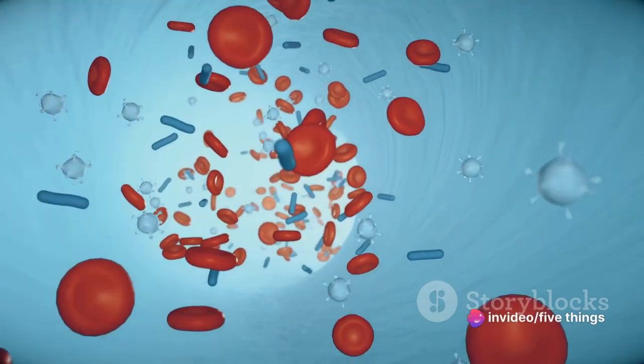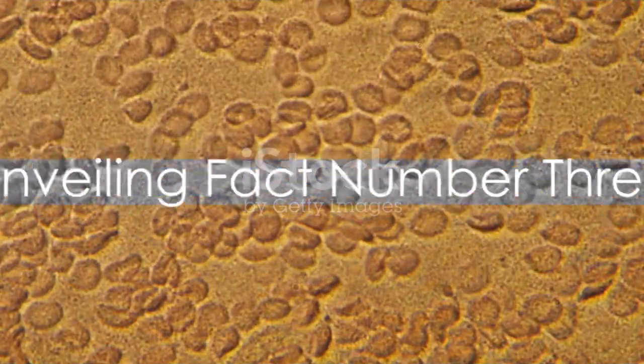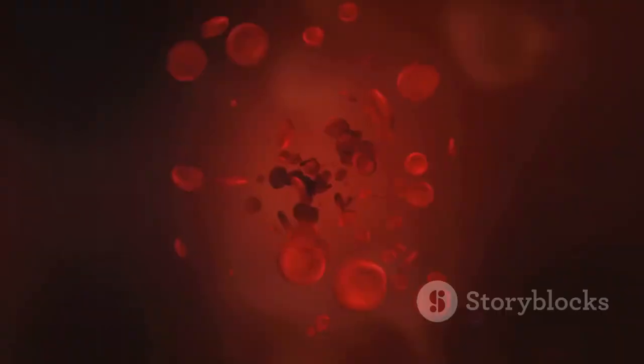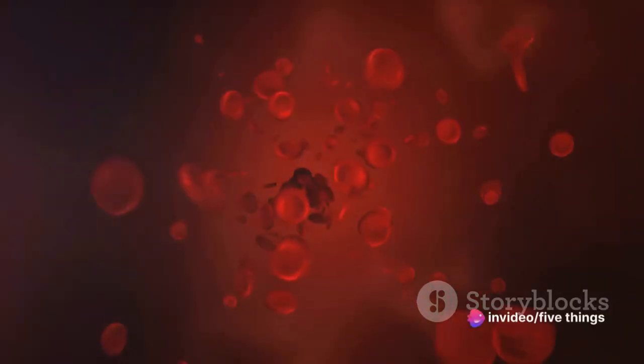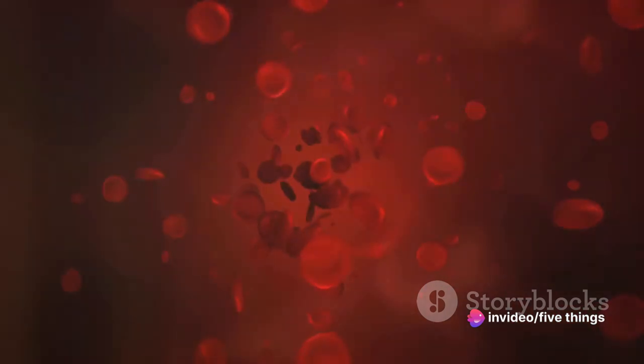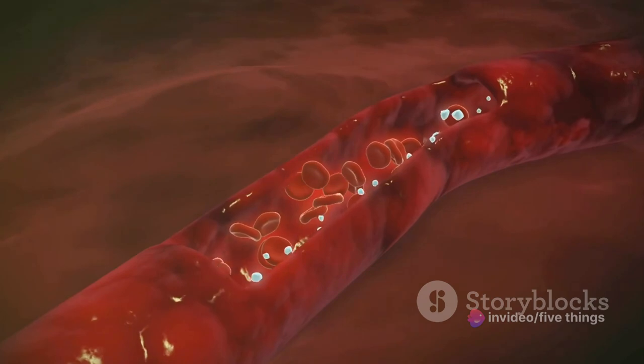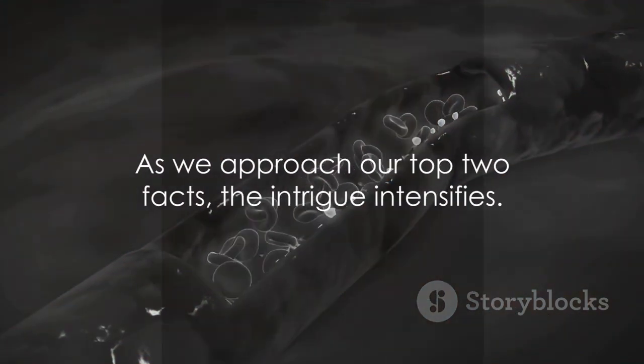Fact number 3 might surprise you. Blood types can affect pregnancy. This is largely due to the Rh factor, a protein that can cause complications if the mother is Rh negative and the baby is Rh positive.